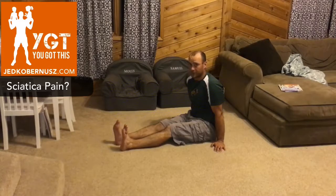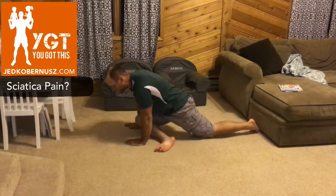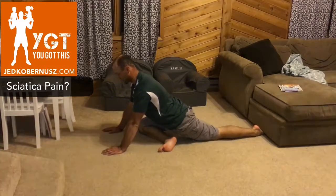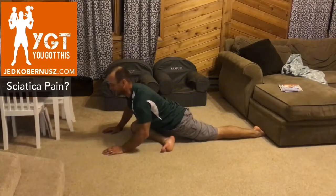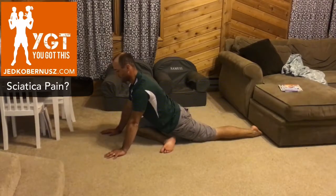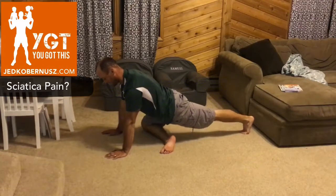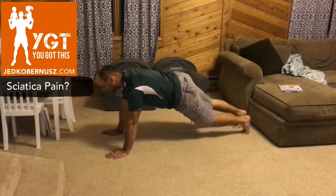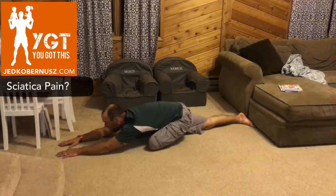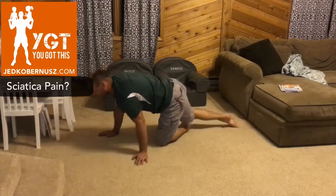Next is forward pigeon pose — this one may not be available today, and that's okay. A person with severe sciatica might only get a little way into it at first; it takes practice, time, and consistency. Try it out — you may only get partway. Hold 20 seconds, twice, both sides. One side may be tighter than the other — that's normal.